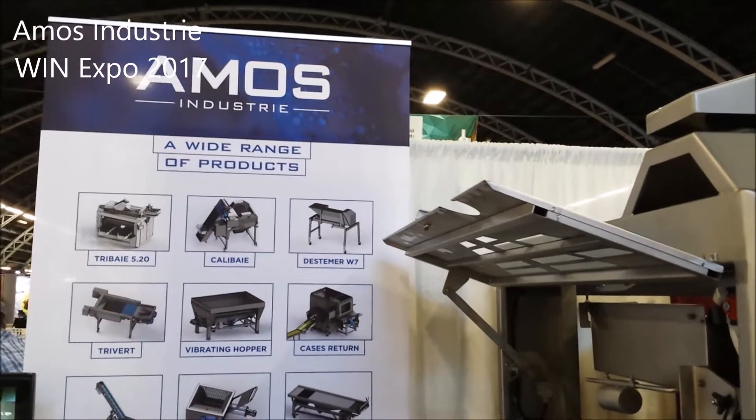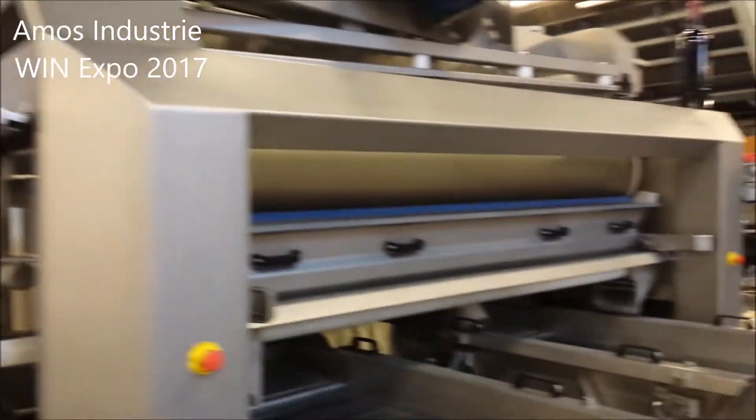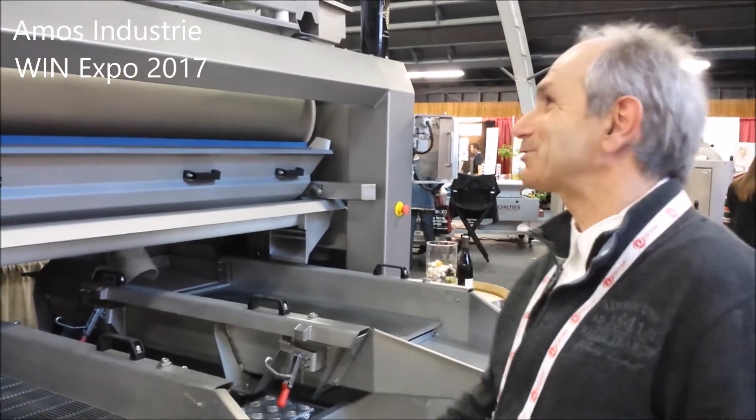We're at the Wynn Expo with Amos Industries, one of this year's WinnOvation Award winners. Here's Gilles who's going to explain a little bit to us about the Trebet. Hello, I'm Gilles Deschamps from Amos Industries.